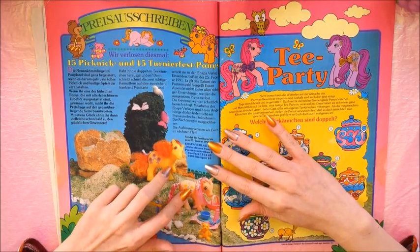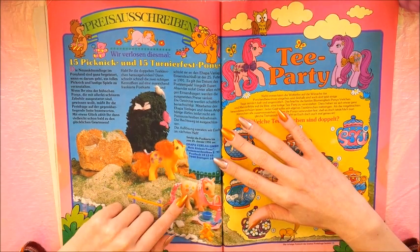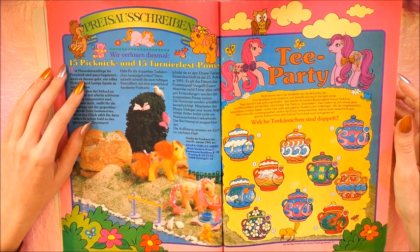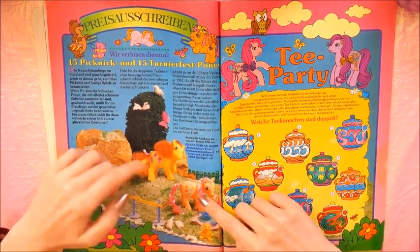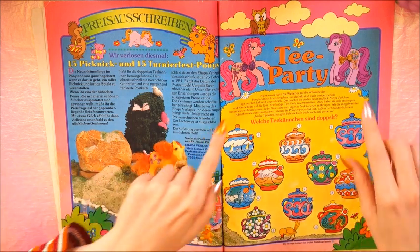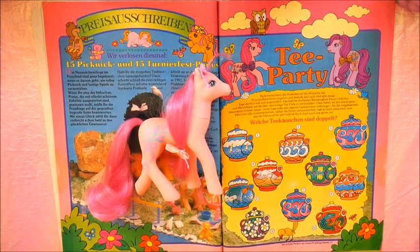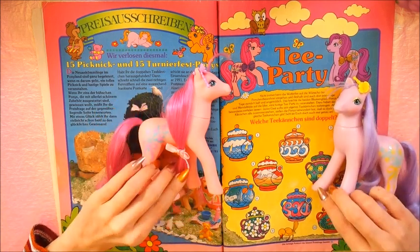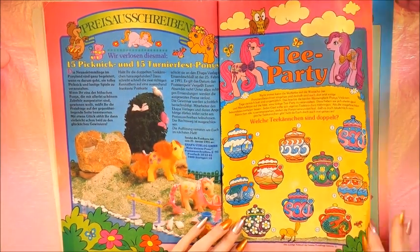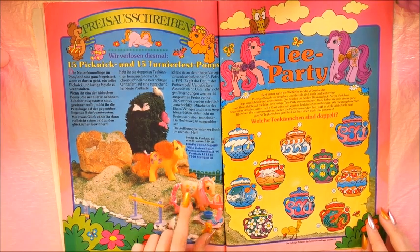Here are two of the Euro release playset ponies: Rosette and Sweet Clover. I tried to bid on Sweet Clover last night — it got too expensive and I didn't win her. You could win them here in this magazine. Here are two of the Sweetheart Sister ponies again: Dainty and Spring Song. You had to find out which of these teapots are doubles. Sweet Clover also has two different color variants.